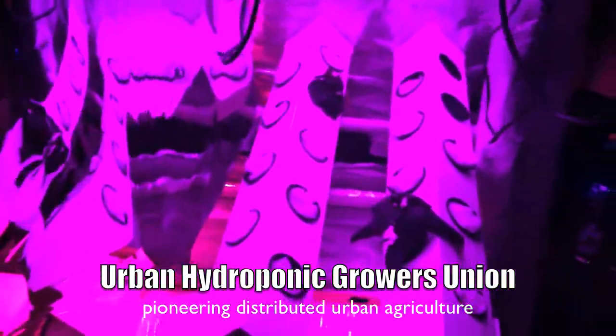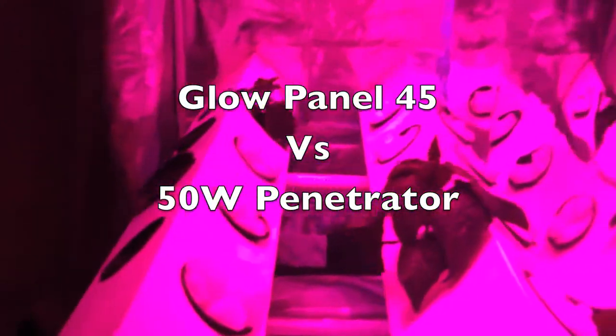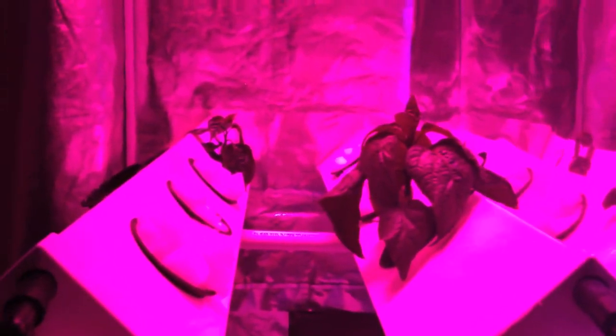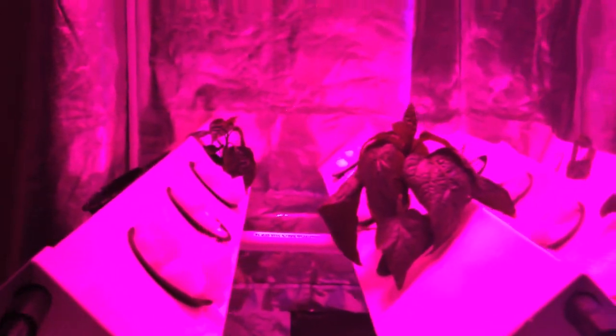I wanted to give everyone a quick update. This is day 14 of my Glow Panel Grow Off. Everything is growing really well. After I did the nutrient flush on day 10 and added some humic acids and some calcium magnesium supplement, the plants have really started to take off nicely.